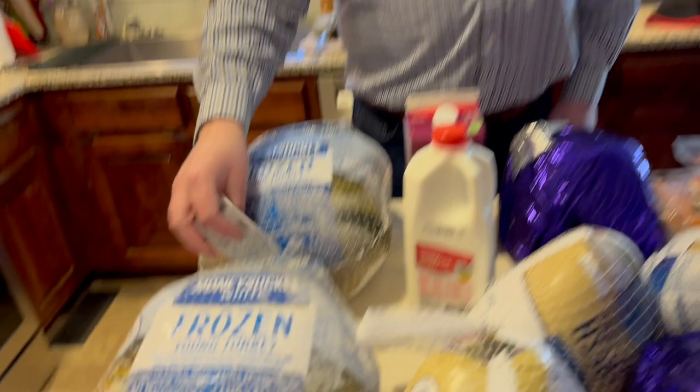Welcome back! We have a groceries/food haul for you guys. We had to run to town to return a computer, and while we were there we went shopping. We went into a Walmart we don't normally shop at — we were in the town across the way.